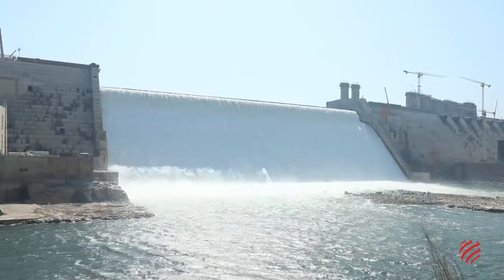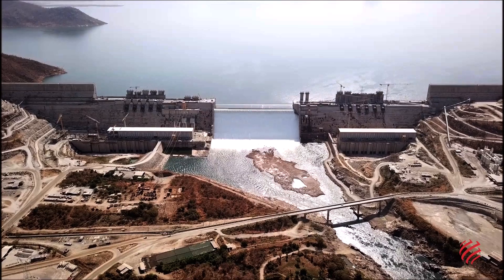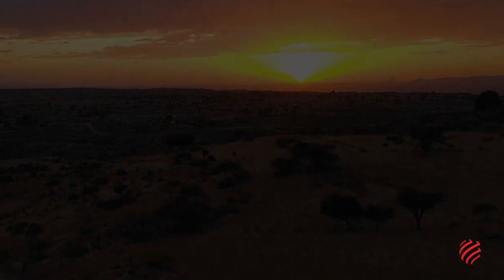The Grand Ethiopian Renaissance Dam represents an enormous achievement for WeBuild in the field of sustainability. It guarantees clean and inexpensive energy for millions of people. For more people, we will forever be.